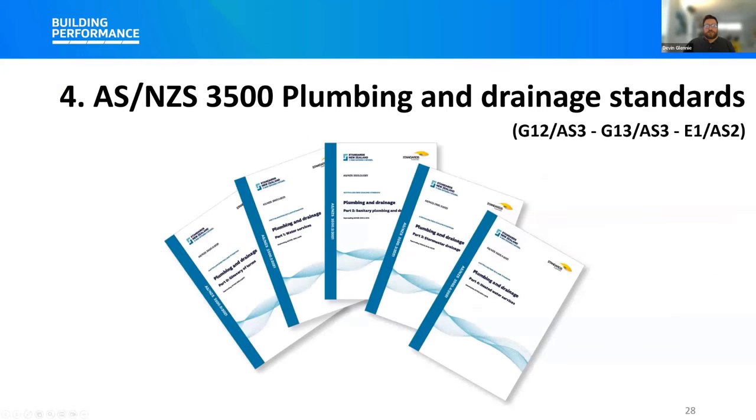The AS/NZS 3500 series plumbing and drainage standards play an integral part in setting out design and installation requirements for plumbing and drainage systems in both New Zealand and Australia. They can be applied to new installations as well as alterations, additions, and repairs to existing installations. They specify requirements for materials, design, and installation of water services, sanitary services, stormwater drainage, and heated water services. Under G12, the key change is that AS/NZS 3500 2021 Parts 1 and 4 have been cited under a new acceptable solution — G12/AS3. These were previously cited in verification method G12/VM1. A new acceptable solution has been issued to cite the standard.